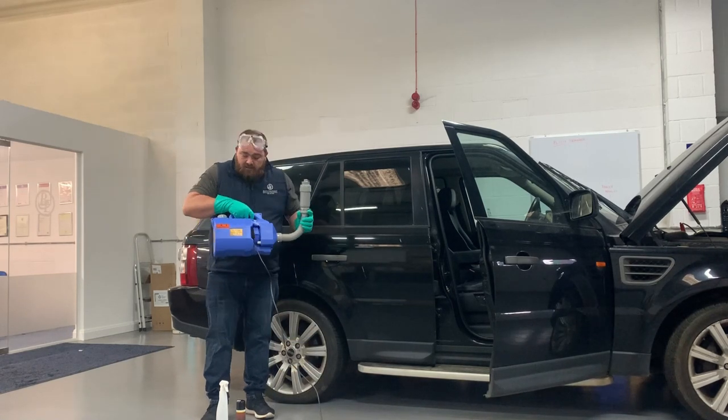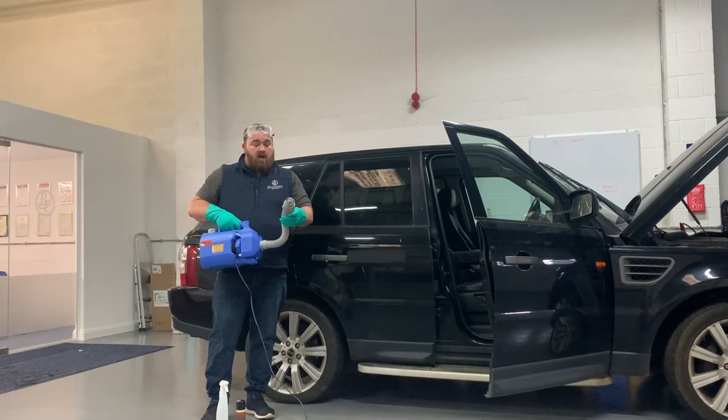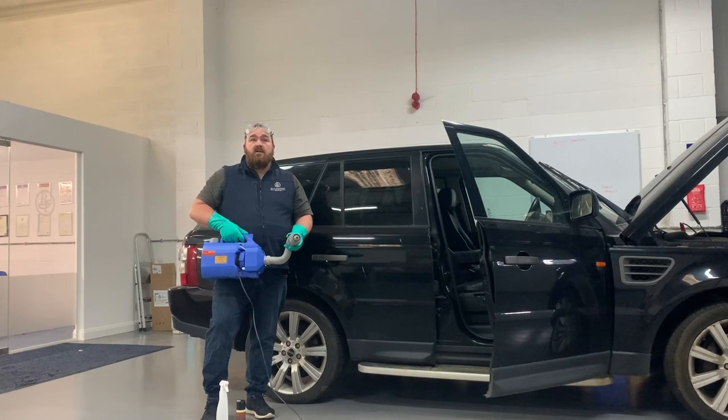So this is my atomiser. We've got a six litre tank, which I've got my solution in. We've got our nozzle which I can then adjust depending how much I want to come out.